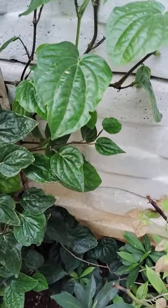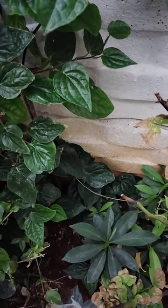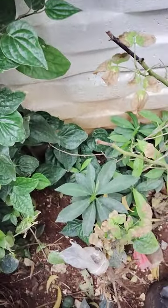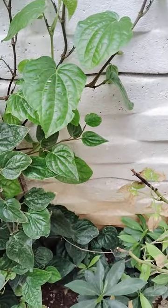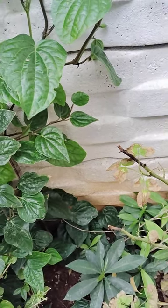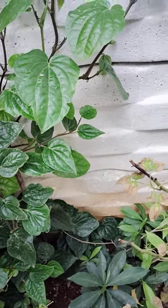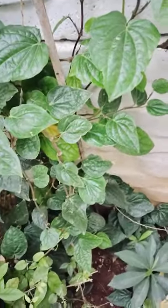Betel leaf is used as a gurgle mouth mouthwash in India and Thailand. It is also used for mouth freshening, arthritis, joint pains, and headaches. It also removes and treats dental problems. This plant has high medicinal values.